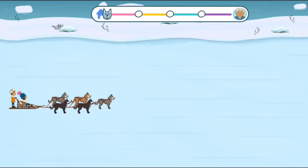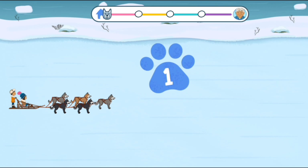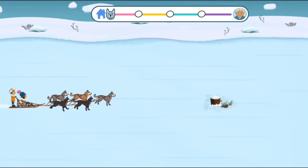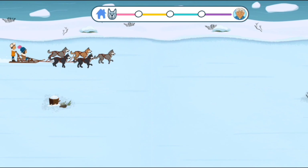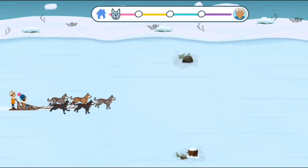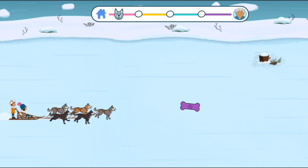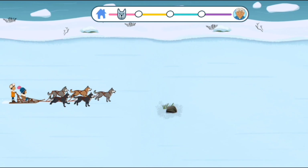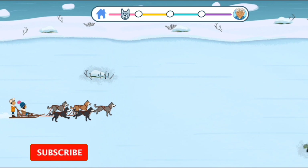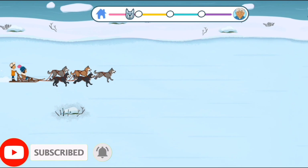Let's get started on our sledding adventure! Three, two, one — go! Here we go. You can steer the sled around the obstacles like dirt patches and rocks. Get the treats and toys for a speed boost. Woohoo, extra speed! Oops — stay away from the obstacles.